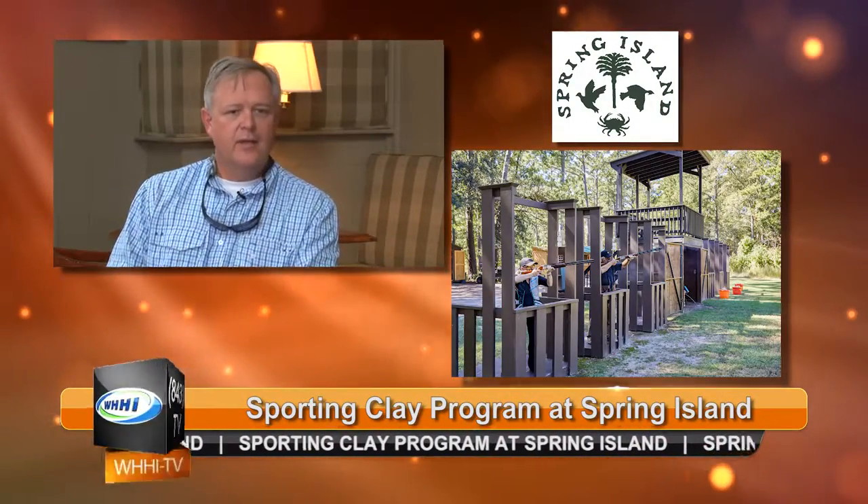I like the 10 stand because it's just walking down this sandy road, coming to each station — they're all different. It's supposed to emulate actual quail hunting habitat. We actually have a lot of members that quail hunt. We have a nearby plantation where our members quail hunt, and we try to simulate that quail hunting situation as much as possible with the clays course.